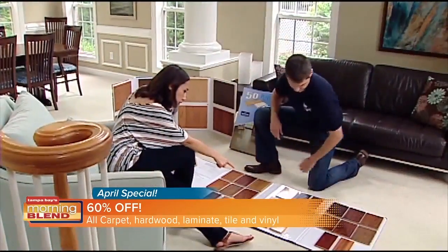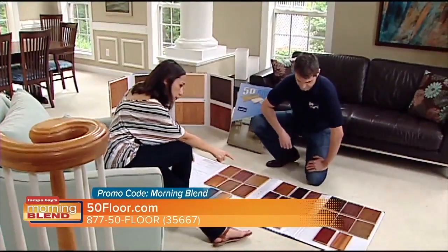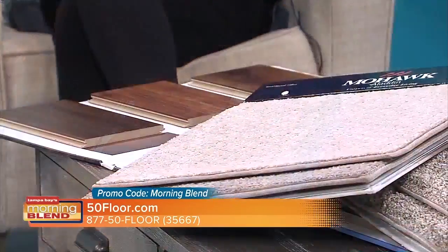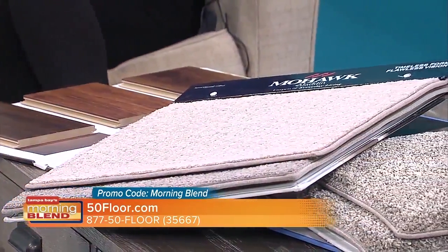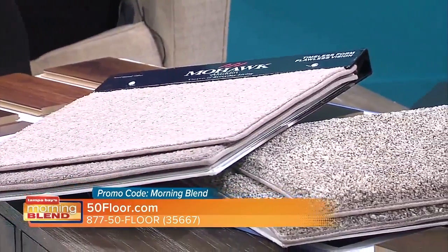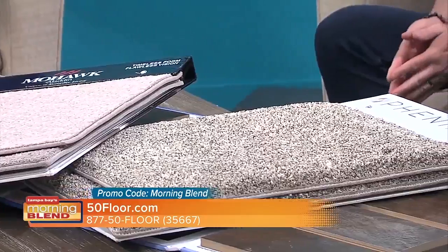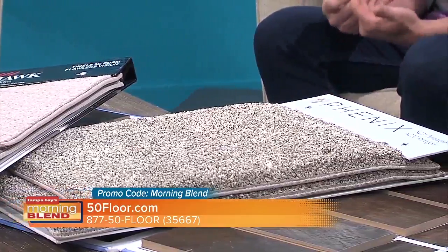If you have kids rollerblading across the floor, vinyl plank is going to hold up. And carpets — this Mohawk right here — it looks like it could be in a high-end hotel suite. Those types of products that are stain resistant and easily maintained are what you want in your home: durable and looking good for a long time.